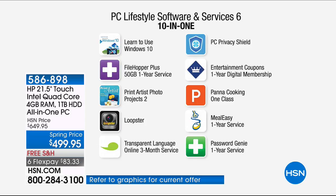First, learn to use Windows 10 — we're sending you Windows 10 and a guide so you know how to use it. Cortana is built in, and there's a great new web browser. Then: Filehopper Plus, Print Artist Photo for projects like Valentine and holiday cards, Loopster video editing, Transparent Language Online three-month service, PC Privacy Shield, Viper Advanced Antivirus, Entertainment Coupons digital subscription, Panda Cooking Class, Meal Easy one-year service, Password Genie, and 45 days of Hulu TV — an introduction to Hulu.